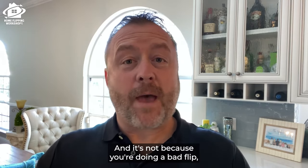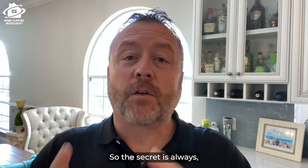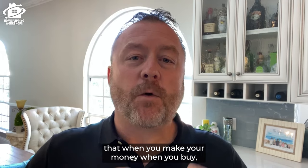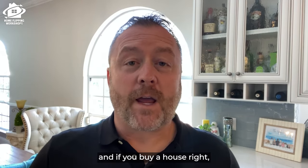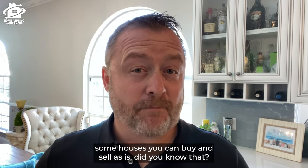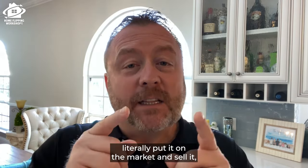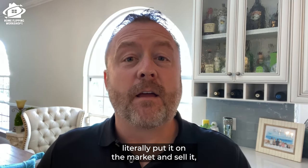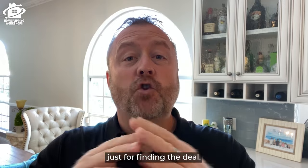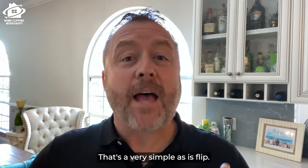But your bank account will thank you. It's not because you're doing a bad flip — it's because you found a house that did not need very much work. The secret is always to make your money when you buy. We teach that over and over again. If you buy a house right, some houses you can buy and sell as is. You can literally put it on the market and sell it the next day and make a $25,000, $30,000, $40,000, or $50,000 profit just for finding the deal. That's very possible — a very simple as-is flip.